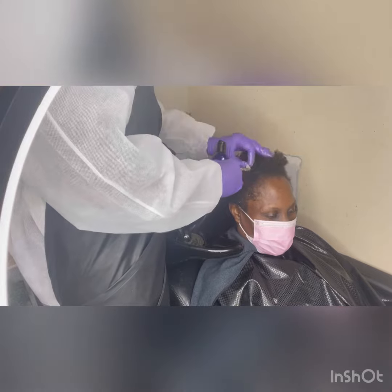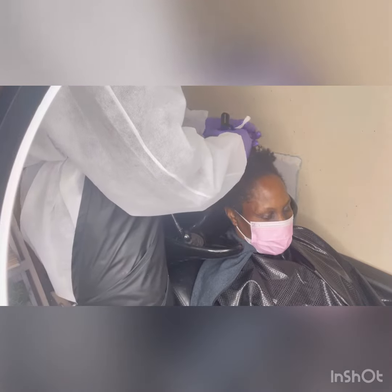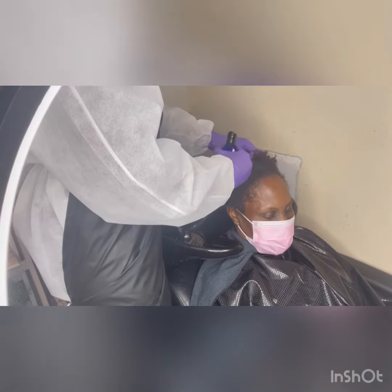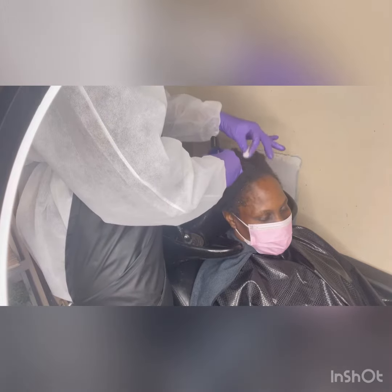Pretty much we can either pour it or rub it directly on the scalp. And we let it sit for like 10 to 15 minutes. And then after that, we start applying our herbal shampoo.